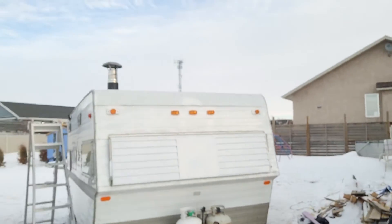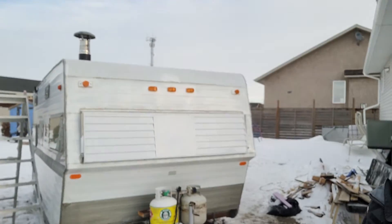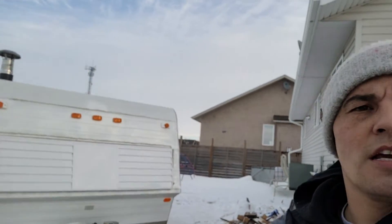We'll go for an outside view so you guys can see what it looks like here. I've got to put that ladder away there, but yeah, that's pretty much my 1969 camper ice shack. I cannot wait.